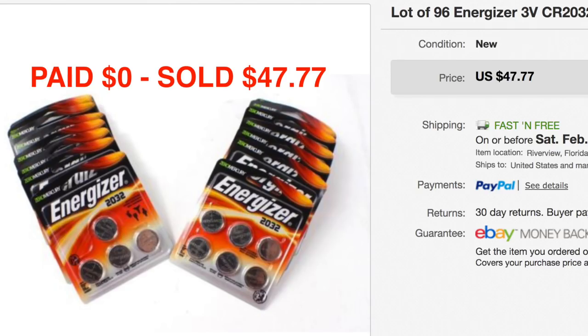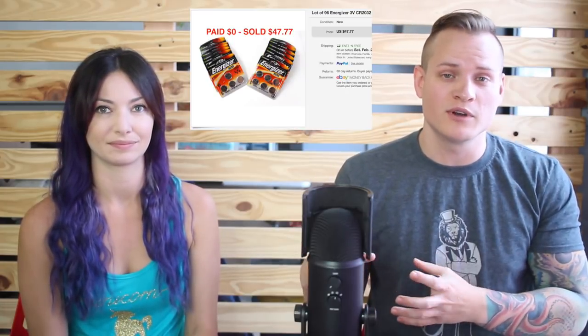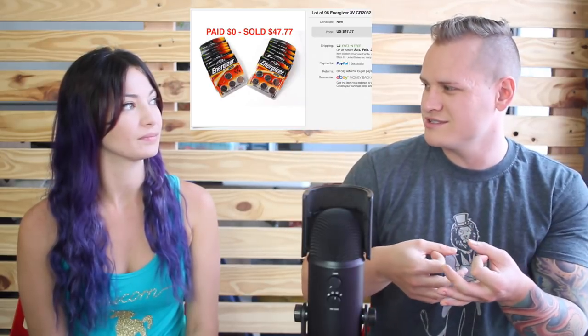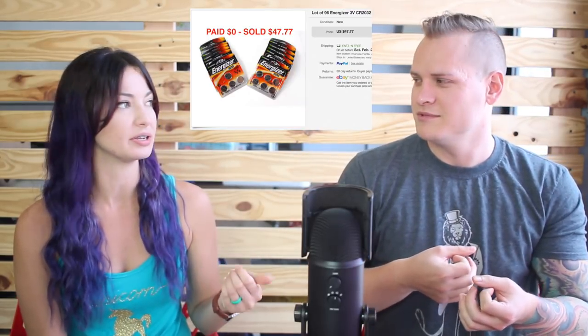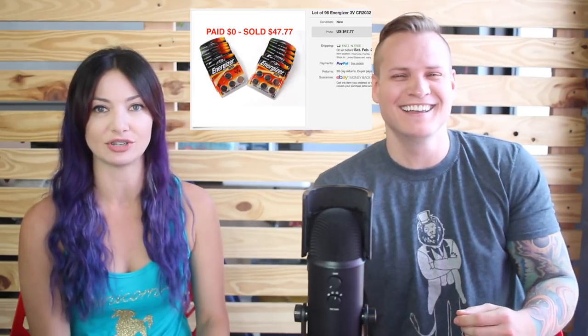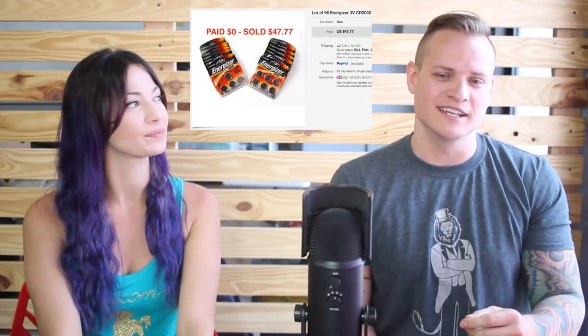This next item came in a bunch of other stuff we bought, so technically we didn't pay anything for it. Instead of breaking it up into individual sales we just lotted it together as one item. It's a lot of those little Energizer batteries — they go in cameras, garage door openers, key fobs, metal detectors. We paid zero dollars for them and they sold for $47.77.